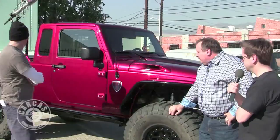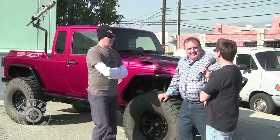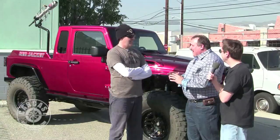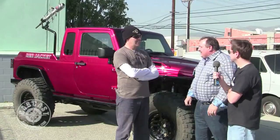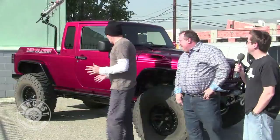We've even had some customers order the t-shirt cannon. A couple of venues with events wanted to shoot t-shirts. What's the range? If you use a dive tank it goes really far, but for shows and tours we bring paintball canisters so we can't get in too much trouble. You've got to keep the pressure way down — you can't go crazy with the PSI.